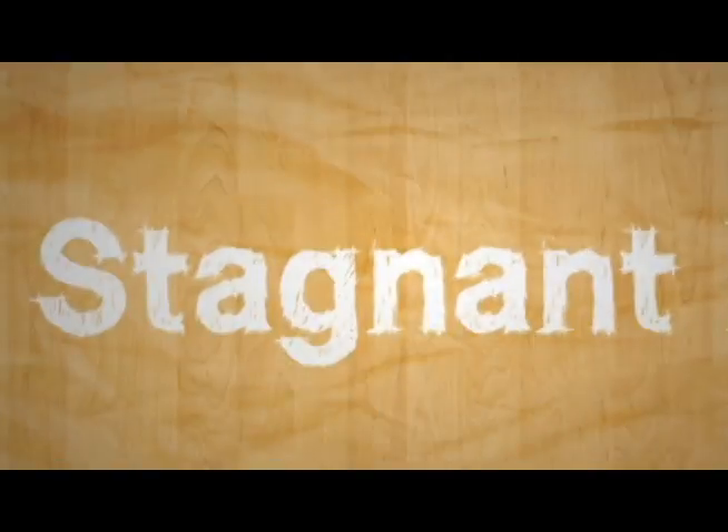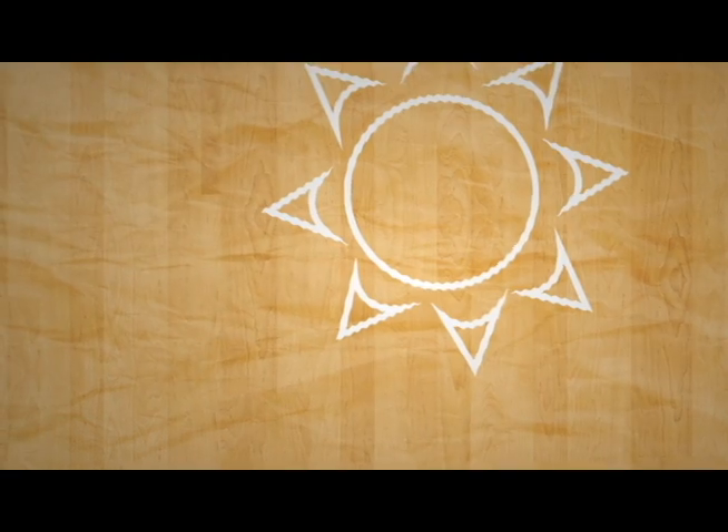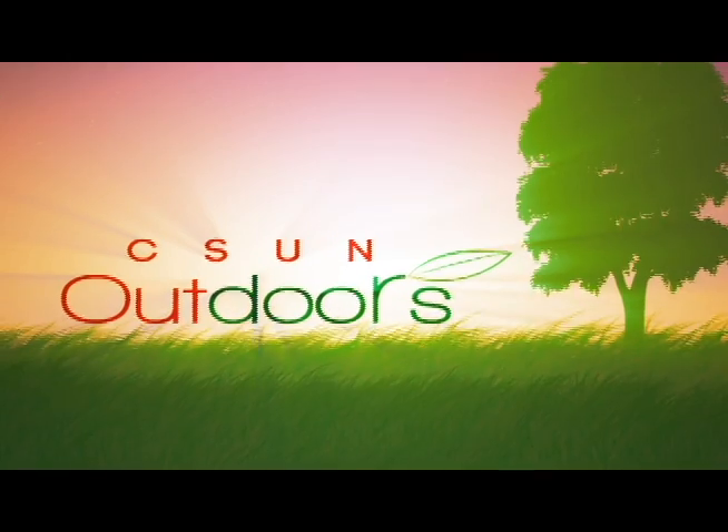Let's all take a moment and step away from the stagnant indoor life of studying, writing essays and surfing the web, and step outside to enjoy the great outdoor activities that CSUN has to offer. This is CSUN Outdoors.